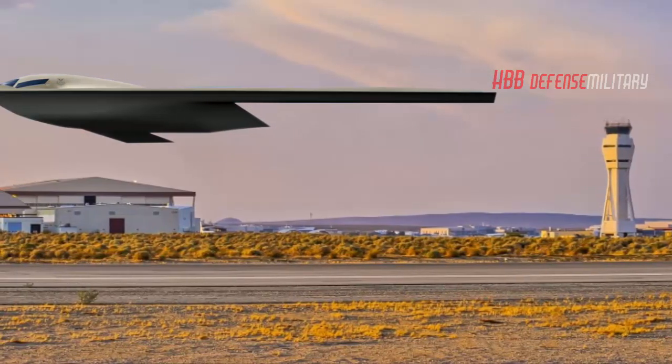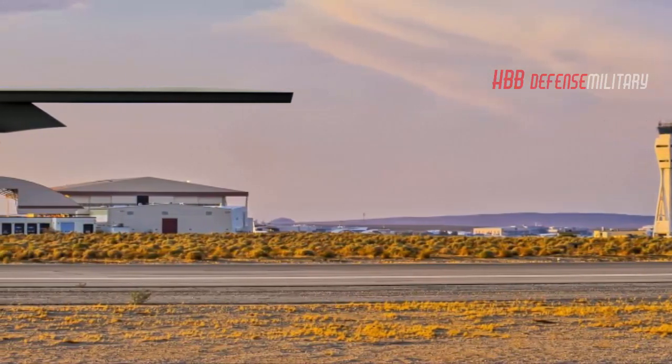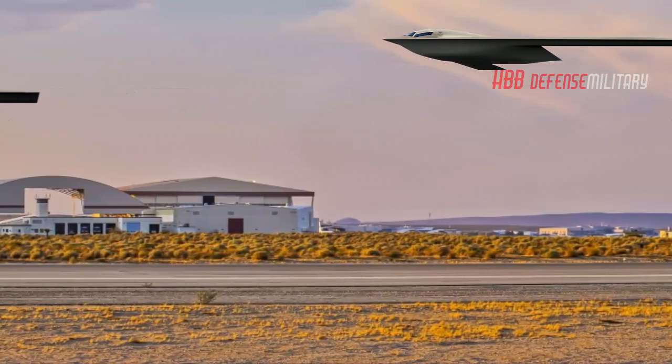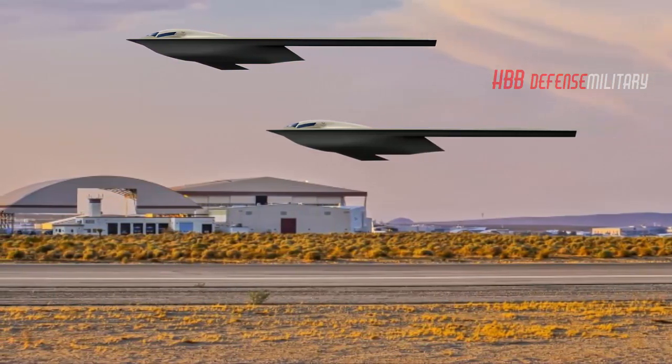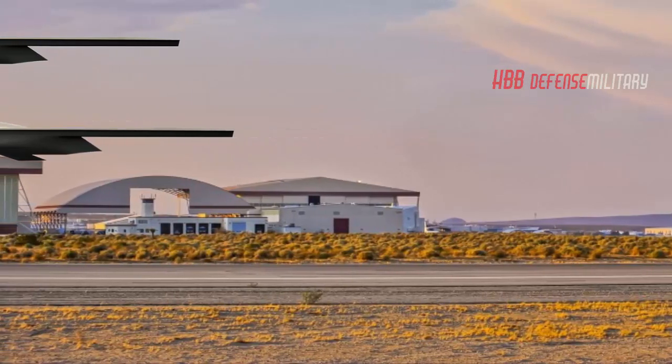According to a press release issued Tuesday by the Secretary of the Air Force, the new rendering highlights the future stealth bomber with Edwards Air Force Base, California, as the backdrop. The 420th Flight Test Squadron based at Edwards AFB will plan, test, analyze, and report on all flight and ground testing of the B-21 Raider.